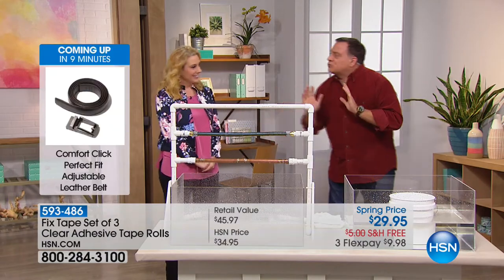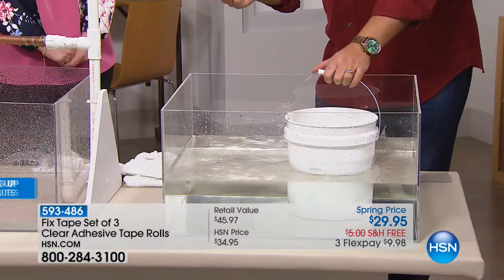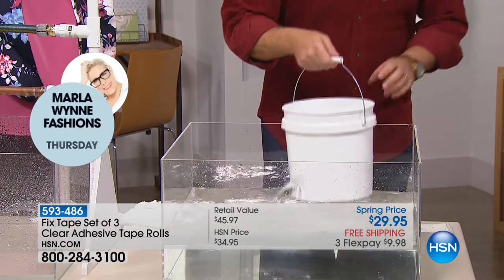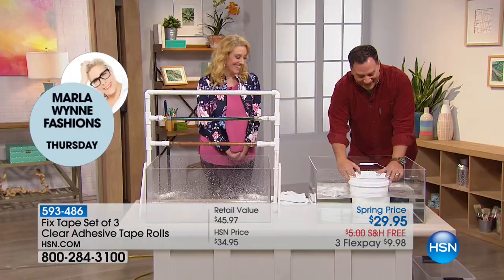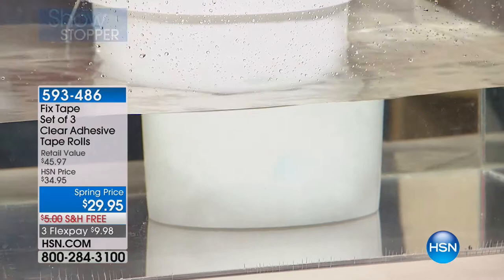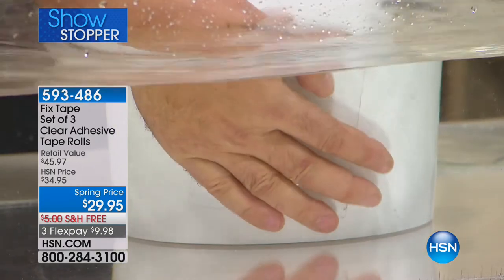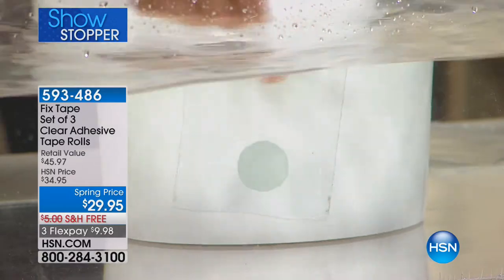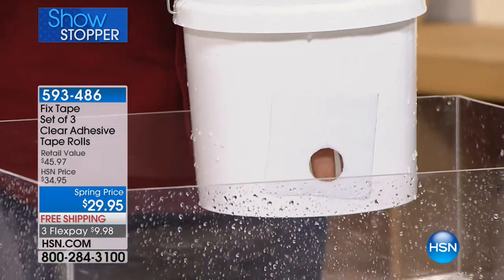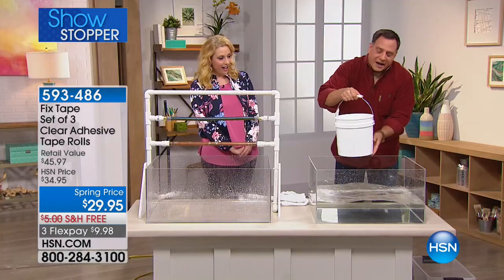You can cut the tape to any size you want, and a five-foot roll is going to last a really really long time - I just used three pieces to fix three pipes. You can also use this underwater. Here's a bucket with a hole in it - I'm going to put it back in the water, place the fix tape right over the hole, seal it on there real good, and lift it up. Just like that - the hole is sealed and it's holding.